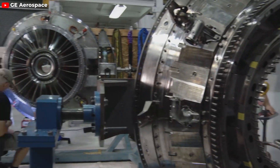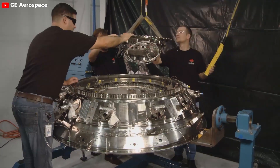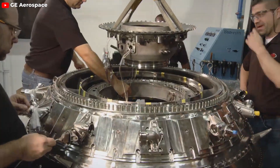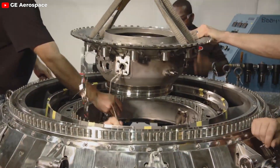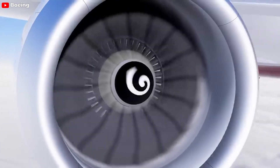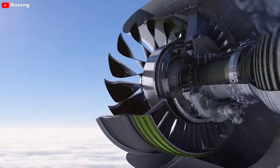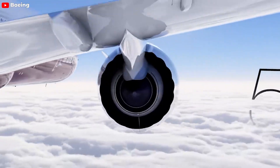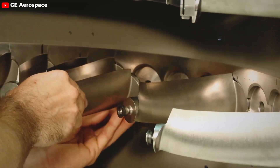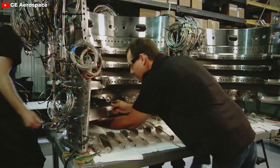One notable thing about the GE9X is the absence of chevrons on its cover, which is a result of technological advancements that have rendered them unnecessary. Chevrons were initially used to reduce engine noise by facilitating the mixing of the fan and ambient airstreams, but this benefit came at the cost of increased drag and additional weight. Boeing and General Electric developed a new nozzle design that provides the same level of noise reduction without the disadvantages associated with chevrons. This design is more efficient, contributing to a lighter engine with reduced drag, and meets current noise pollution regulations. The use of innovative materials like oxide-oxide ceramic matrix composites in the GE9X allows it to endure higher temperatures, further eliminating the need for chevrons.